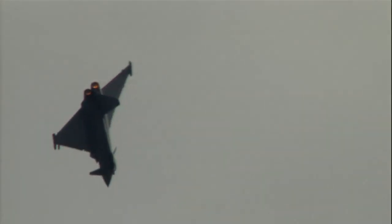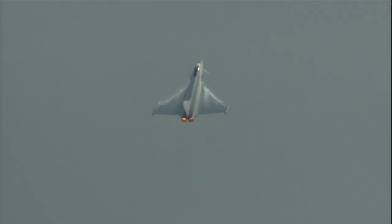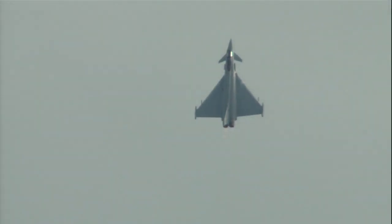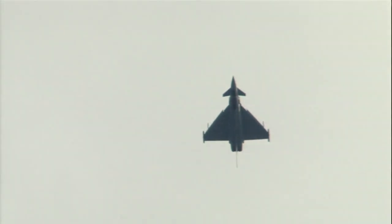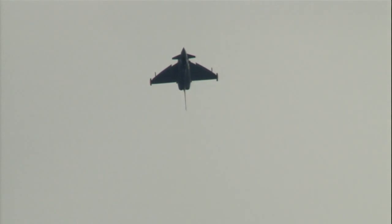Noel now once again selecting reheat or afterburner, allowing you to feel the full force of two EJ200 Eurojet engines, each one producing over 20,000 pounds of thrust. That's around the equivalent power of 150 Formula 1 cars at full throttle.